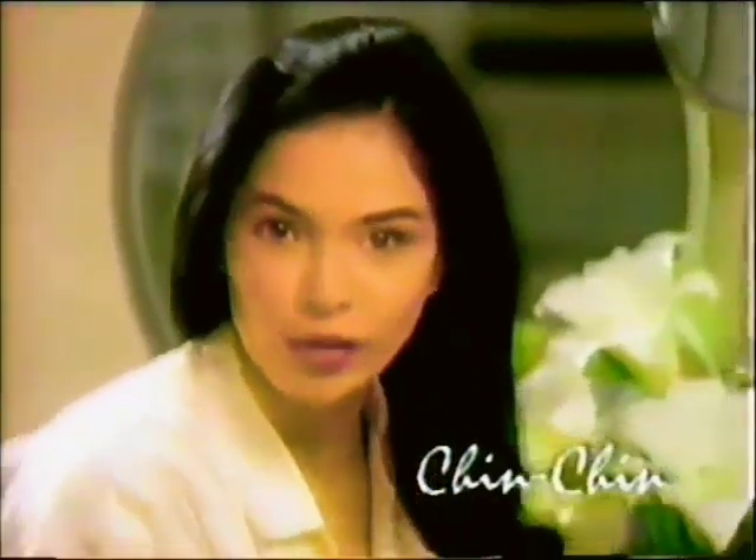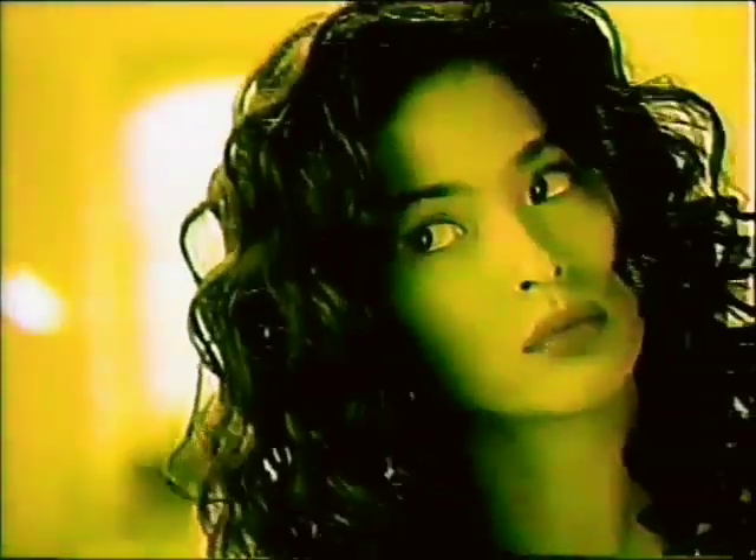Experimenting with my hair used to get me into trouble. The more I changed hairstyles, the more damaged my hair got. And none of the temporary remedies could get rid of the roughness and split ends.